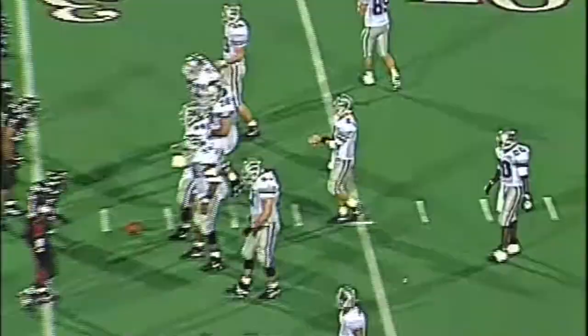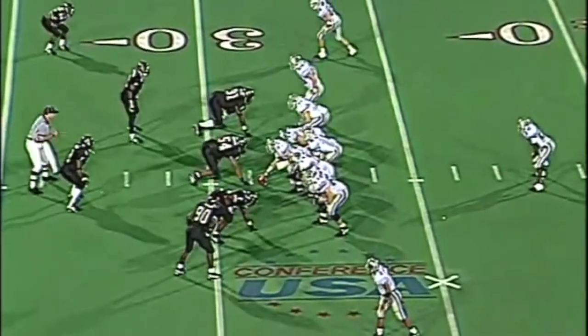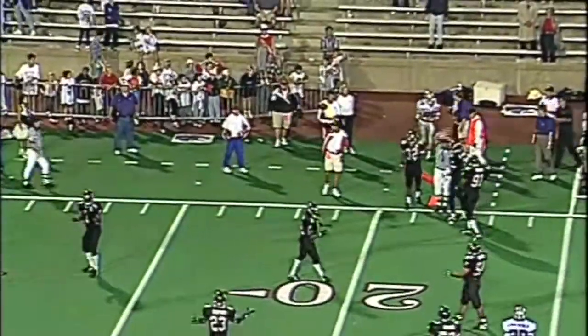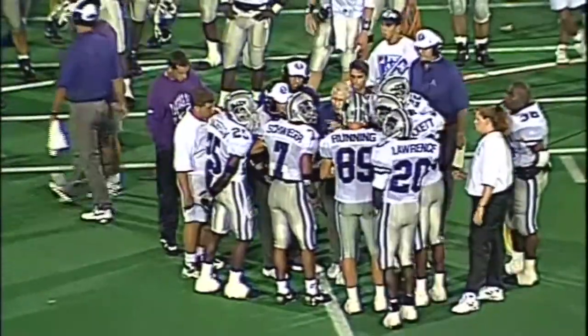Only eight seconds remain in the game. First down and ten for Kansas State at the Cincinnati 31. Six DBs in there for Cincinnati. Back to throw — Miller, quick pass to the right side, running out of bounds at the 21. Three seconds left to go in the game. The ball game would come down to the last play from scrimmage.